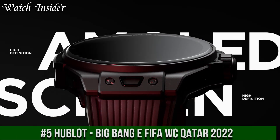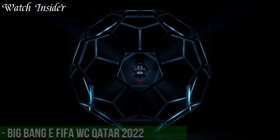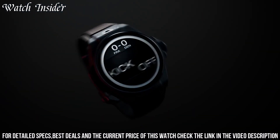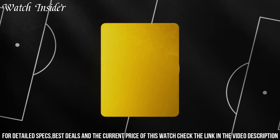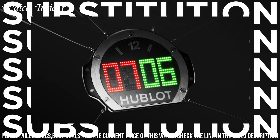Number 5. Hublot Big Bang E FIFA World Cup Qatar 2022 — a limited edition smartwatch designed for football enthusiasts. With a sleek and durable titanium case, this watch features a variety of functions such as GPS, heart rate monitor, and step counter, making it perfect for both everyday wear and intense workouts.